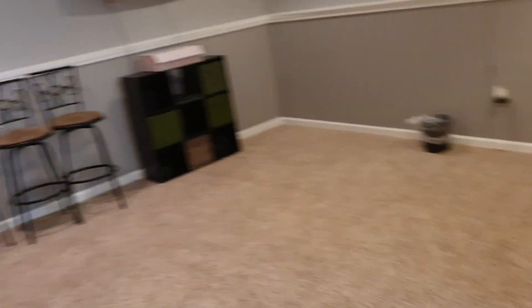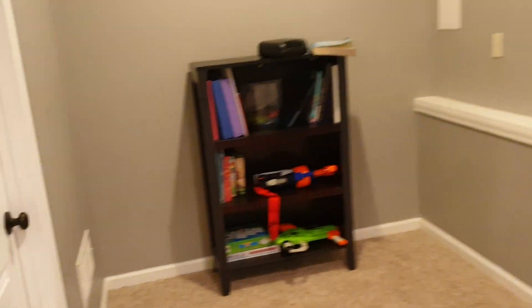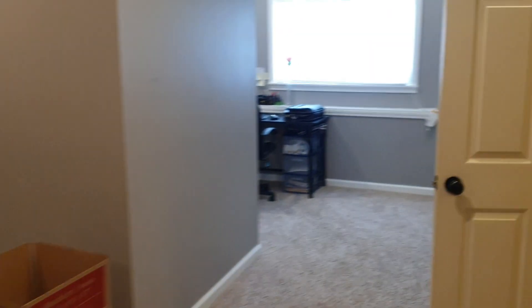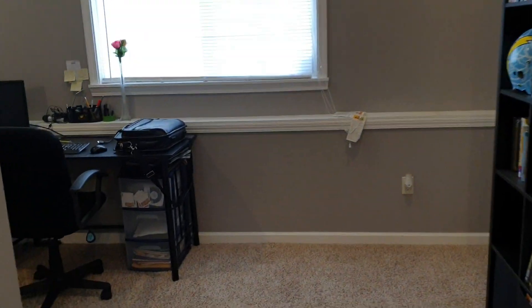And downstairs, nicely finished, high ceilings. This must be a utility closet. And this is a lovely little office slash fourth living space if they needed it, with its own restroom. And the garage is a good size too.